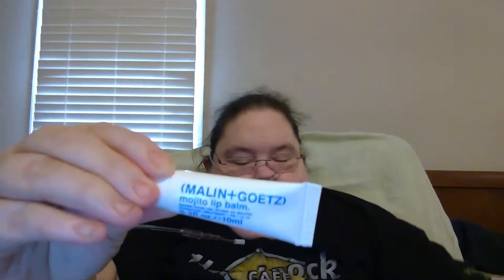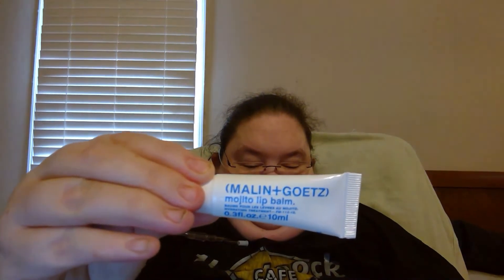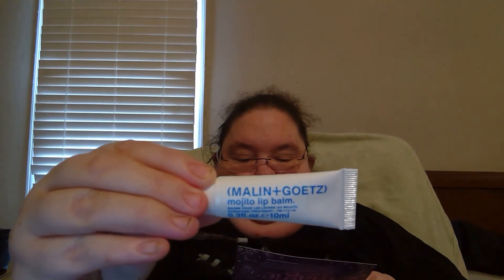Here we have the Melon Glow Mojito Lip Balm. This refreshing mojito-scented balm — I don't have a sense of smell, by the way — is as soothing to the senses as it is to the lips. This hydrating gel formula soaks into the lips in seconds and is infused with a blend of nourishing fatty acids to protect your lips and lock in moisture, so they stay smooth and soft for hours.